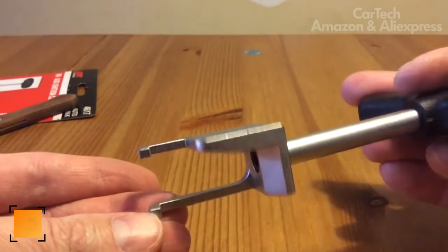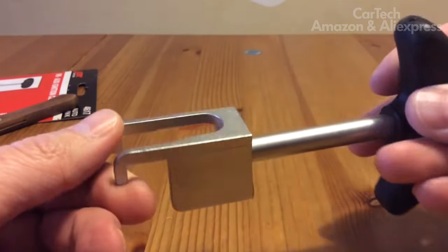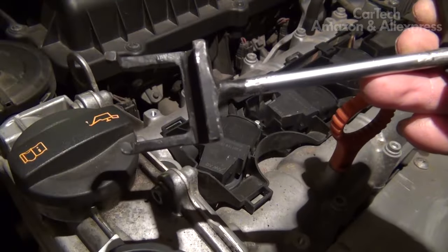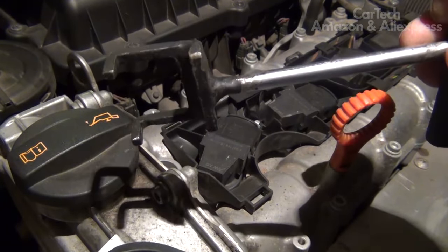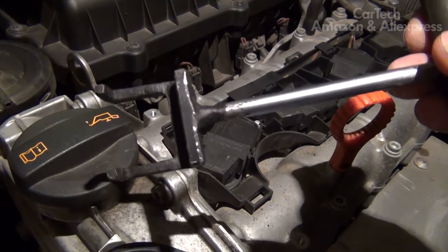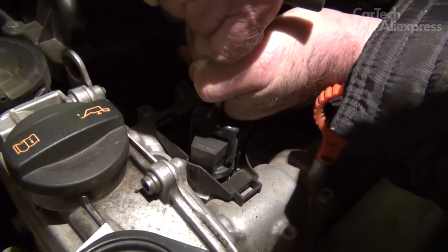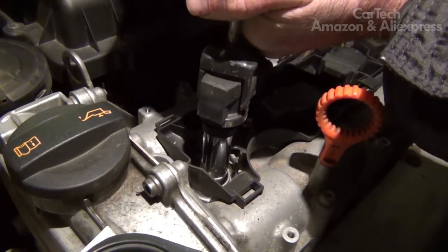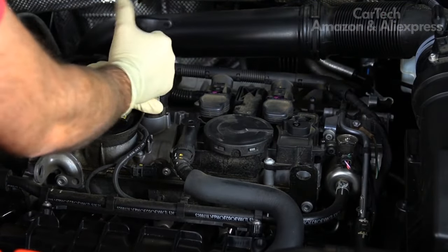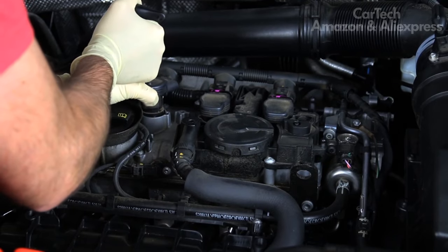The VAG Ignition Coil Removers are designed for replacing spark plugs and ignition coils on gasoline engines, where it is often quite difficult to remove the coils. They are often made in a tricky shape and placed in quite narrow spots. Using a screwdriver looks unprofessional and risks damaging the coil. These pullers are designed for Volkswagen and Audi engines. The set contains four stainless steel tools, folded in a neat case.